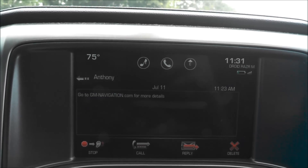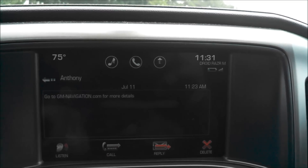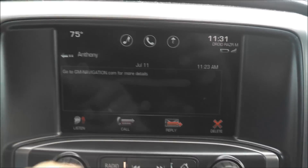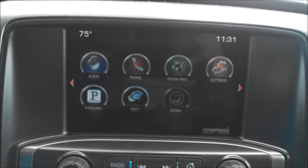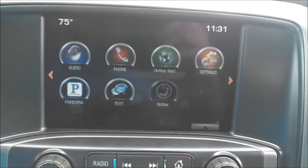It will also read the message out loud to you if you're driving: 'Go to gm-navigation.com for more details.' You can actually call the person back and also delete the text message right from there. That's pretty neat while you're driving — you don't have to take your hands off the wheel or fumble for your phone. It's all up on the touchscreen of the dash.